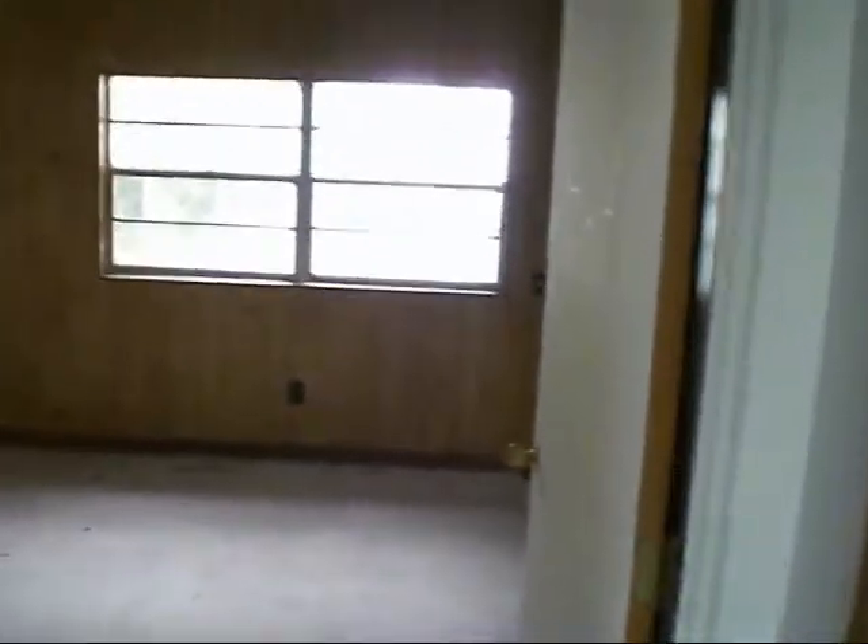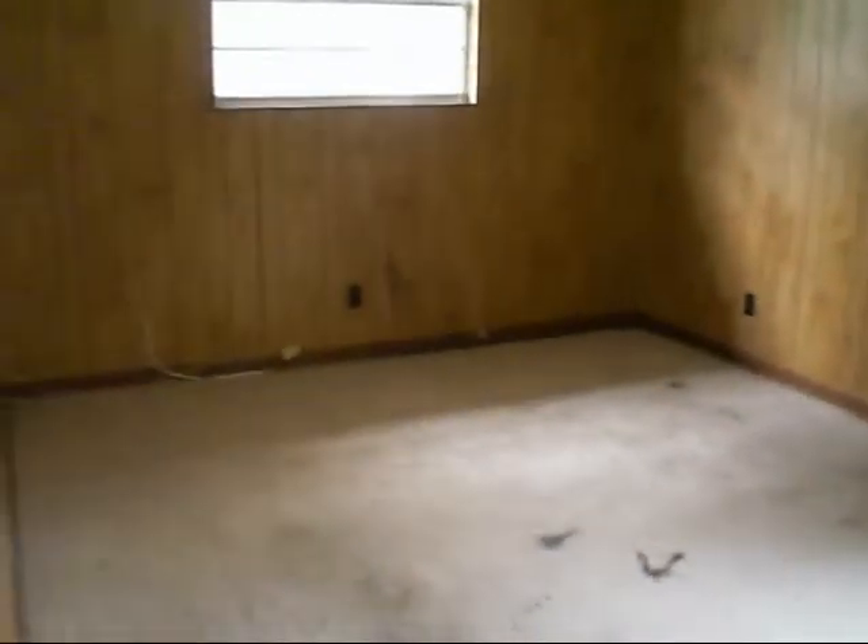This is a den. It can be turned into a fourth room, a fourth bedroom. It does have closet space, and this is where the second bathroom is located. This is where the second bathroom is as well — it needs to be updated.